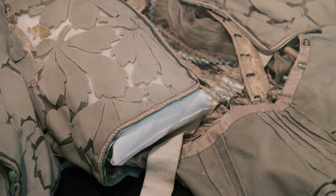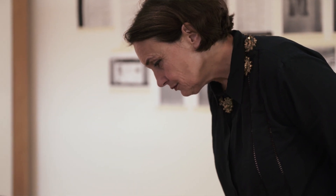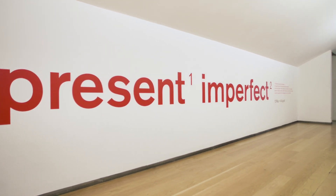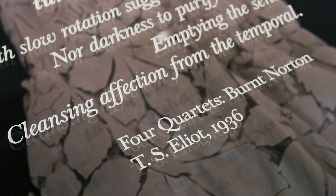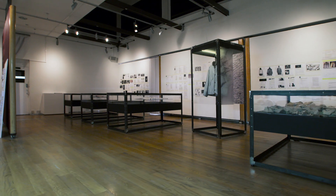The project came about because in recent years I've become more and more interested in historical dress, and also in dress that's falling apart. I became increasingly interested in how we might exhibit what is sometimes regarded as the unexhibitable — showing material that was damaged, decayed, or degraded beyond the point where it would be shown in a conventional exhibition. That was the first challenge, but because it was challenging a convention immediately, it helped us start thinking about what the other conventions of fashion exhibition making are. And we got to a point where we were actually questioning those as well.